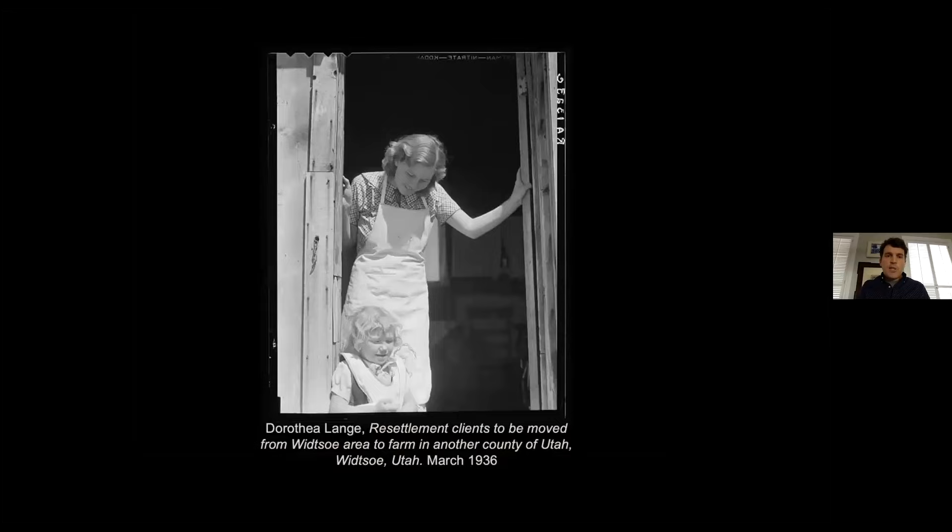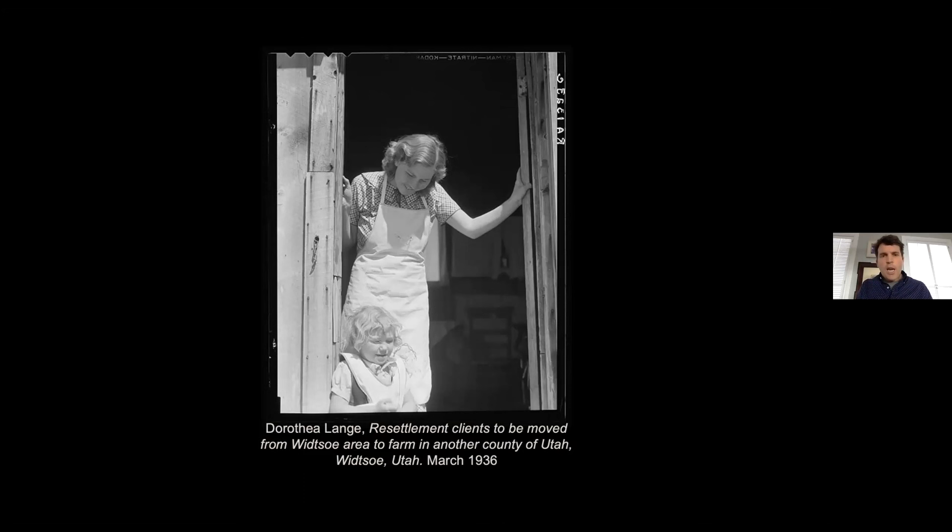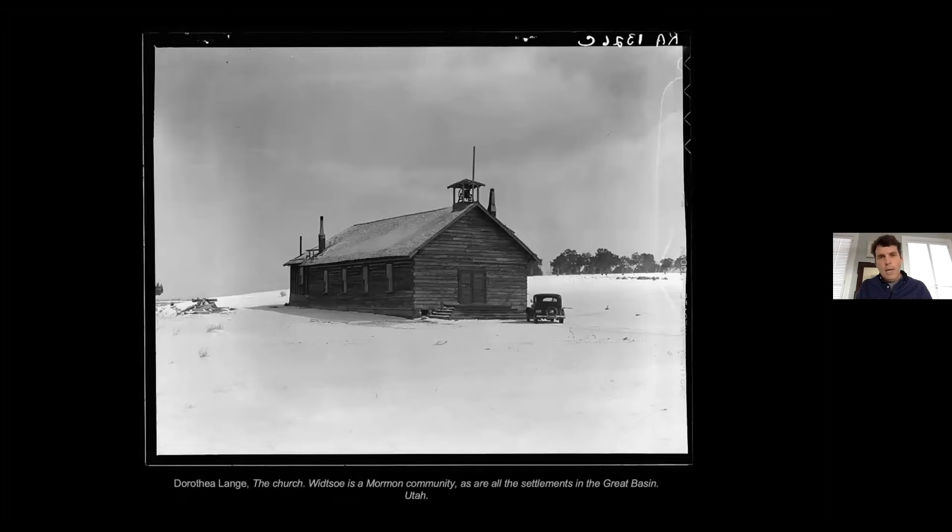At its height, Woodrow had a population of 1,100. By the time Lange was there, it had dropped well below 200. She showed poor housing and fields still covered with thick snow — by March you should already be planting. Although she noted that Woodrow was 100% Mormon, as she wrote in her field notes, you can see how that perseverance and faith were really challenged at this point. The Resettlement Administration was going to come in and move these clients to better places — Cache County and Utah County is where these farmers were moved.